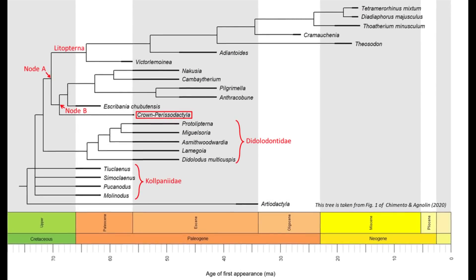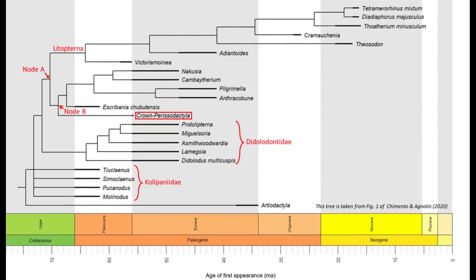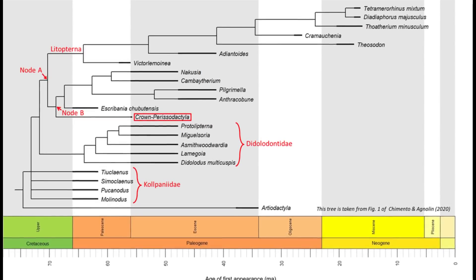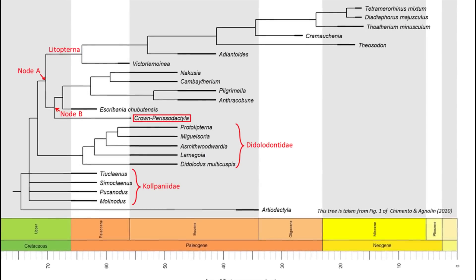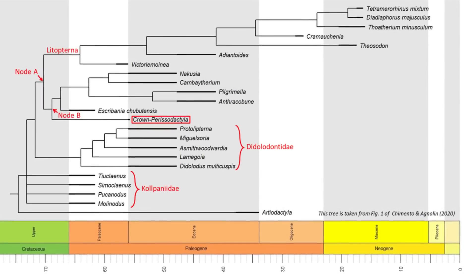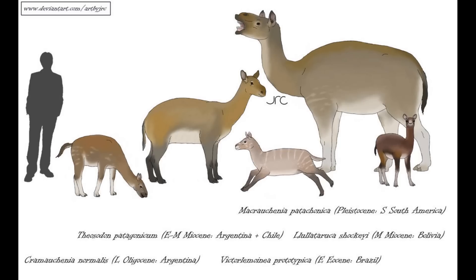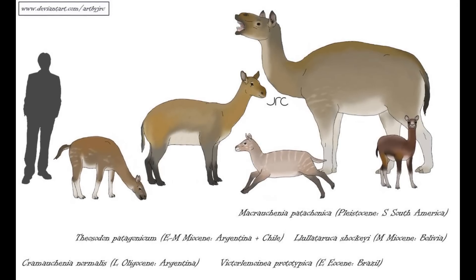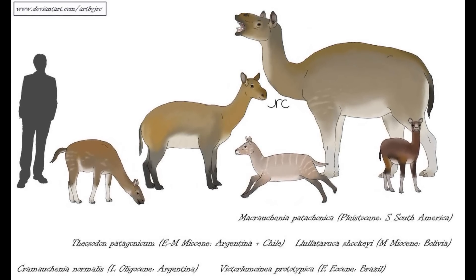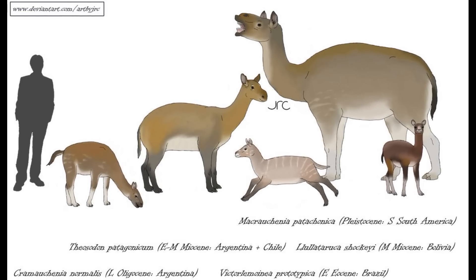If this turns out to be correct, which seems likely given anatomical similarities between these groups, particularly in the structure of the feet, then the ancestors of Litopterns may have migrated south from North America, close to the Cretaceous-Paleocene boundary. We know that other animal groups made this transition at about the same time, including metatherian mammals, basal pantodonts, and the titanosaur Alamosaurus.